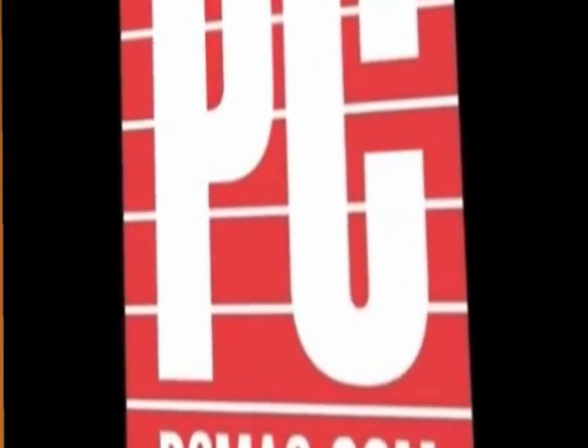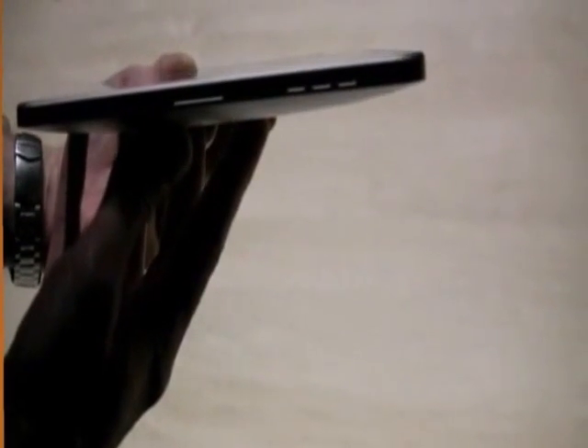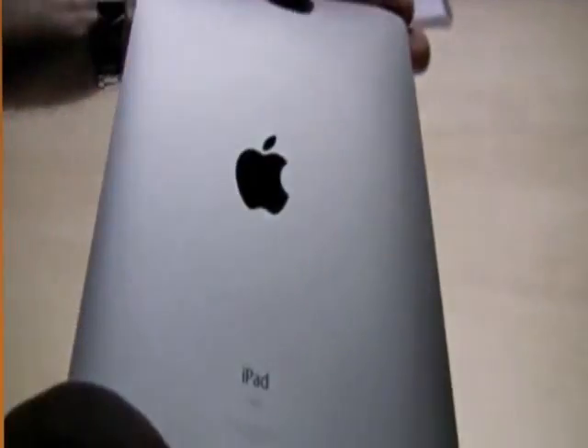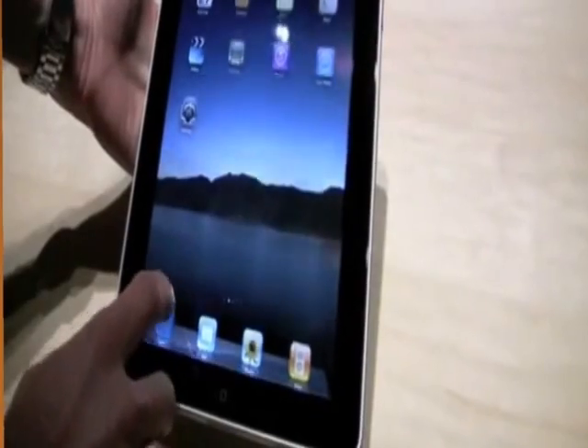Hi, I'm Tim Gideon with PC Magazine in San Francisco at the launch of Apple's tablet, the iPad. Despite its 9.7 inch screen, the iPad is only a half inch thick. Its lower panel has a 30-pin connector for syncing with your computer. And to the right, a built-in speaker. Up top, there's an earphone jack and a mic and a power button. And on the right, a volume rocker and mute button. Browsing with iPad's version of Safari is similar to the experience on an iPhone.